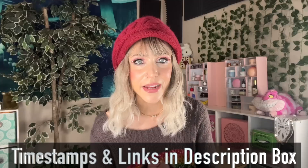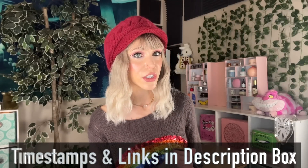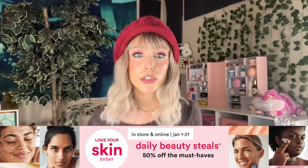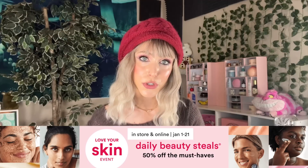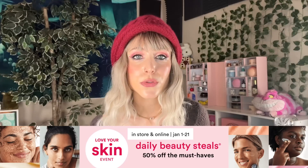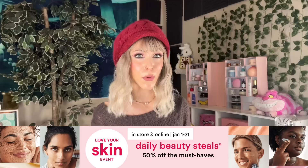Many of you know the drill for this series. In case you are just stumbling upon this video, we are going to cover every single item in the Ulta Love Your Skin Event, which runs from January 1st to January 21st. This is formatted very similarly to the 21 Days of Beauty, but it is all about skincare. I'm already a gigantic Ulta fan and this channel is primarily skincare.